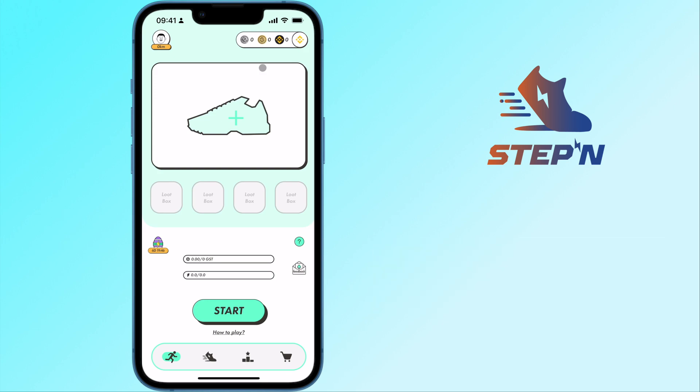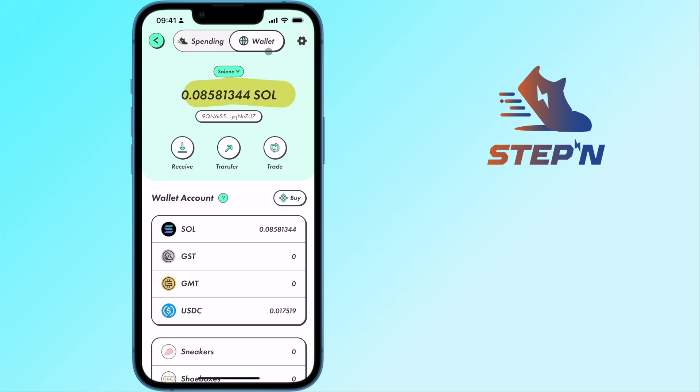You can select the bar on the top right hand corner and tap on Wallet. The process is similar to creating a Solana wallet, and you can check out my guide here on how you can do so.